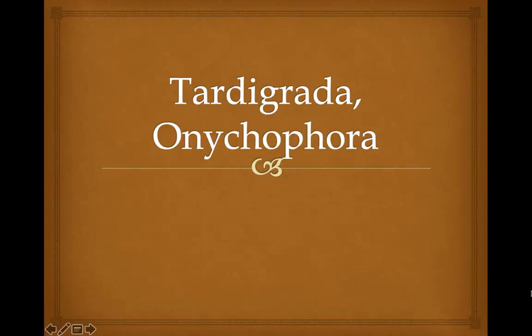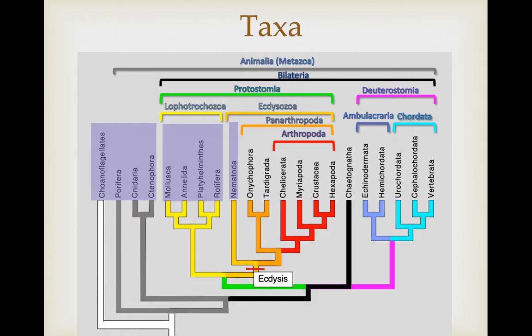This video covers two relatively small groups found in an important phylogenetic position that indicates some interesting evolutionary transitions in body form. The animals covered thus far have included the basal lineages, the Lophotrochozoa, and we've just gotten into the Ecdysozoa, still in the Protostomia. We covered the roundworms, the Nematoda, in the last lecture, and in this lecture we're going to cover the basal lineages of the Panarthropoda.